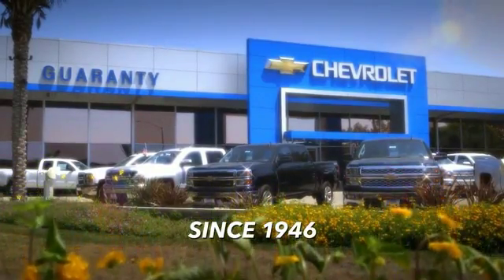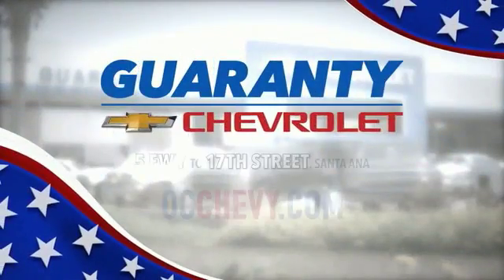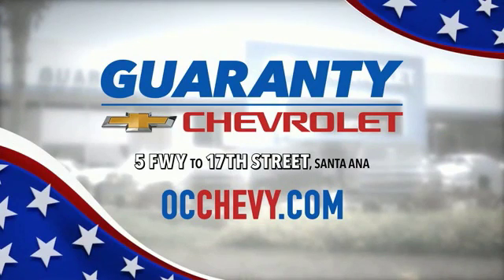Guarantee Chevrolet, probably serving Orange County for over 60 years. 17th Street exit off the 5 Freeway.